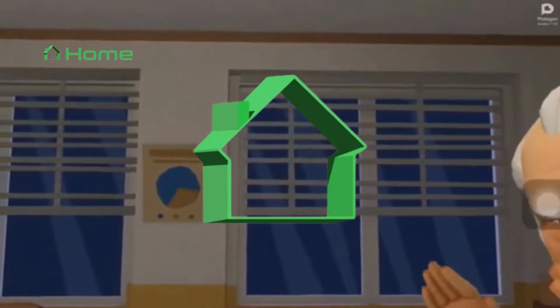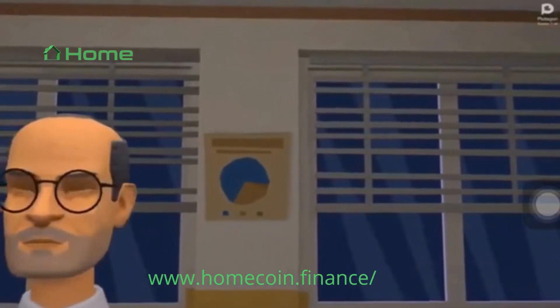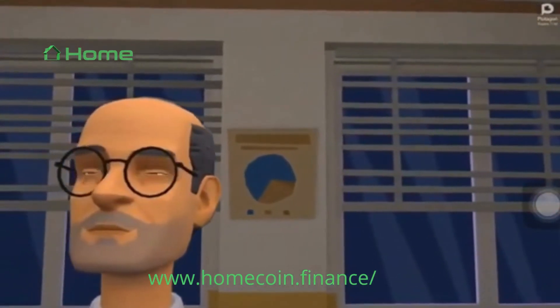Hello everyone, welcome to my YouTube channel. In this video I will be educating you about Homecoin: how it works, how to deposit and boost dollar home, and why yield from an external source to crypto is so important. Stay attentive.